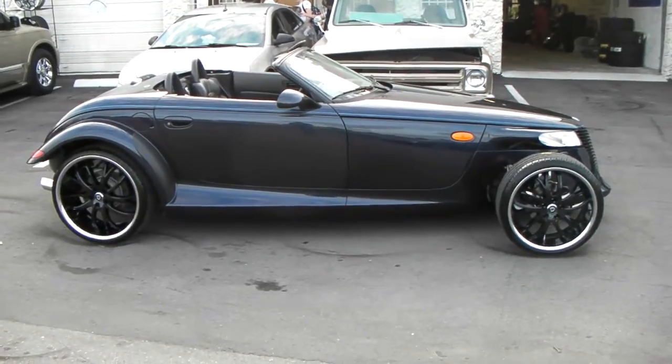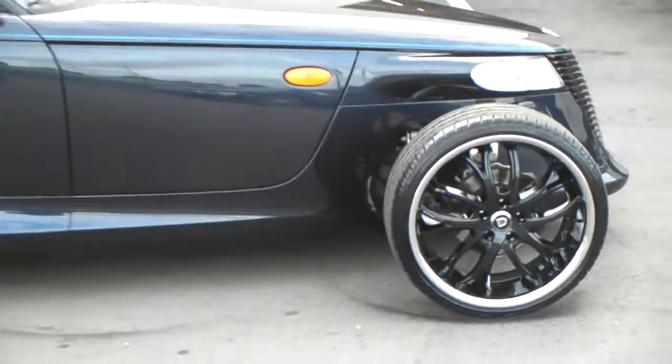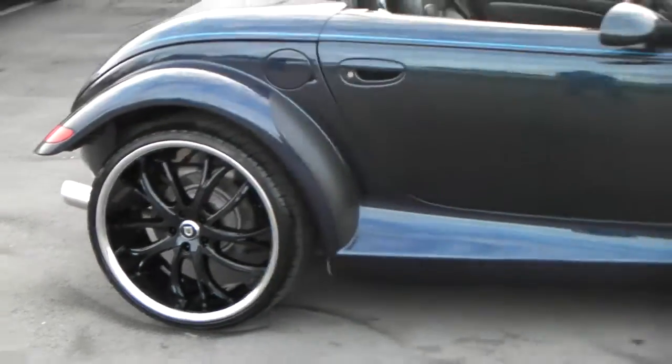These Lexanis are 20 by 8.5 in the front — that would be your front on the stagger set — and in the rear you got 22 by 10s. Great looking wheel, came out really nice in this vehicle.